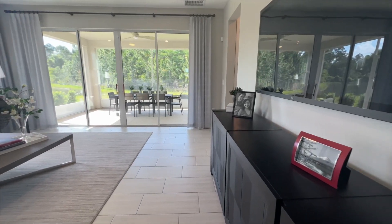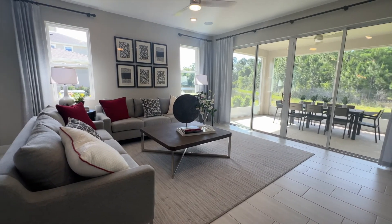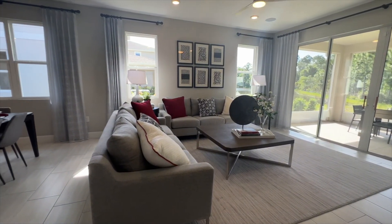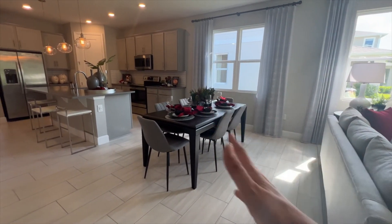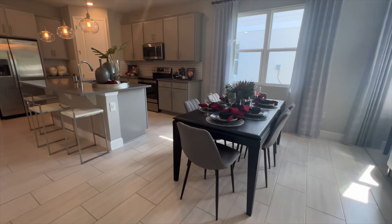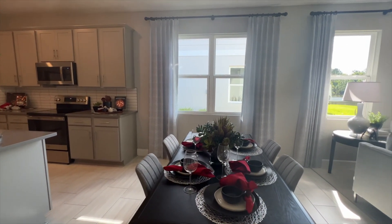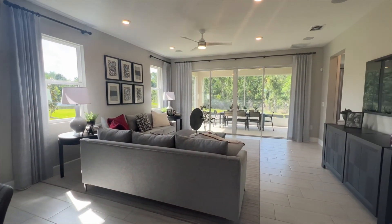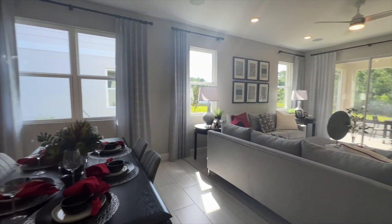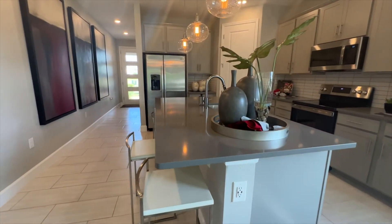It's a very spacious living area to hang out with the family or have a gathering. The dining area sits in between the kitchen and the living room. We have one, two, three windows plus the sliding doors, so there's a lot of natural light coming into this property. And then we have your kitchen.